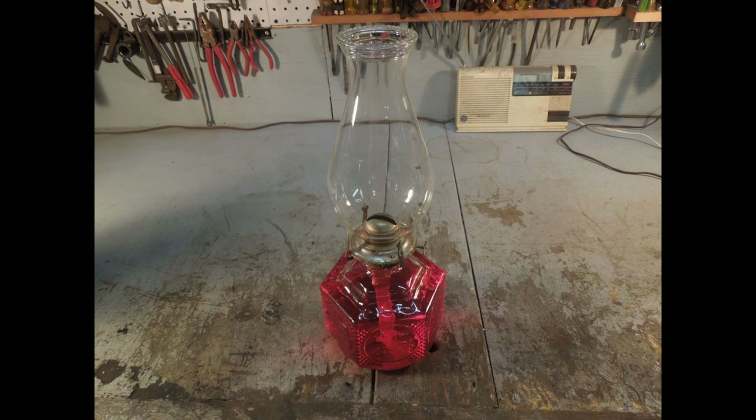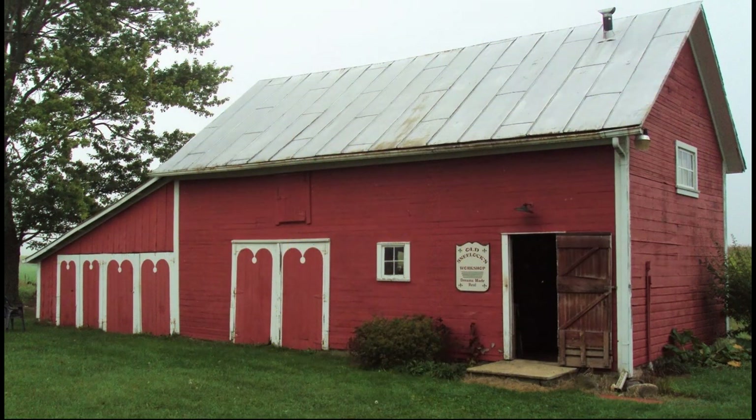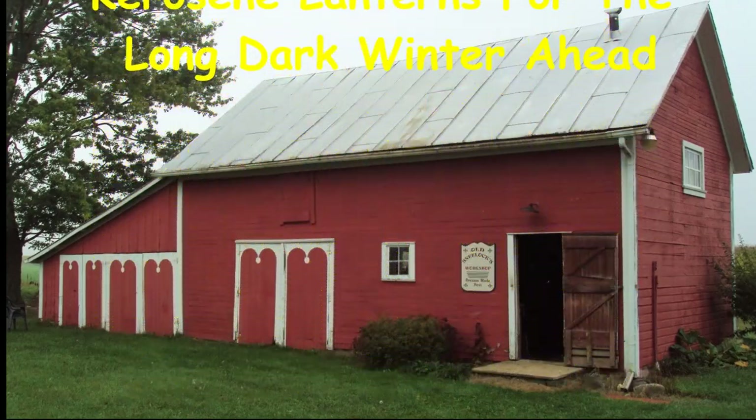Hi, I'm Old Sneelock, welcome to another episode of Old Sneelock's Workshop. The lights aren't out here, but I wanted to make a demonstration. Up until 1853, this was light — candles. And along came Ignacy Lukasiewicz from Poland and Robert Dietz from the United States. In 1853, they both invented the kerosene lamp simultaneously in different spots. Funny world, huh?